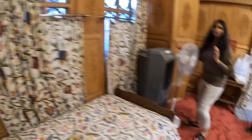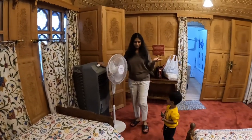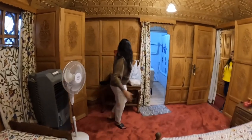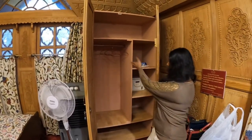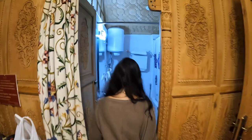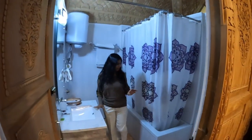They have a fridge here and a heater in case you are coming in winter. Right now in October you don't really need it — it's quite pleasant weather. They also have a cupboard with a locker, a hairdryer, a place to hang your clothes, and a table to keep your luggage.